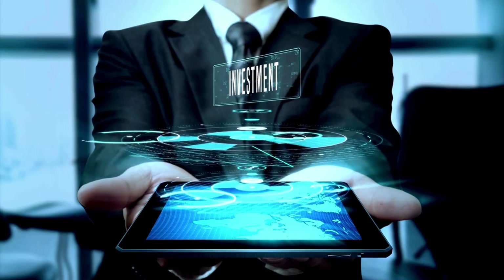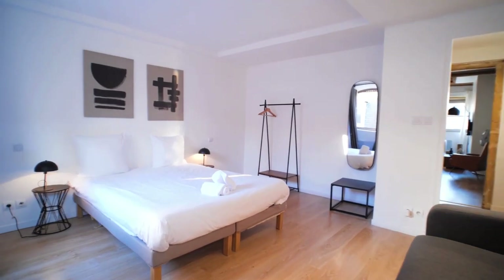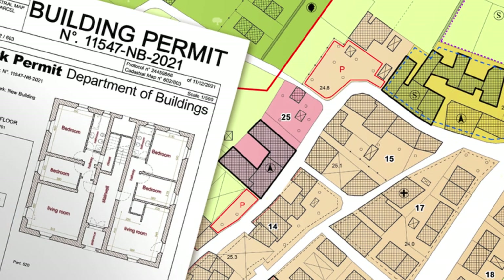Comprehensive due diligence on legal aspects can prevent costly mistakes and secure your investment. Poll question: what do you think is the biggest challenge investors face in the South African property market? Please click on the link in the comment section to select your answer and feel free to share your thoughts in the comments. An investor in Pretoria successfully converted a residential property into a guest house by navigating local zoning laws, resulting in a 25 percent increase in property value and rental income.